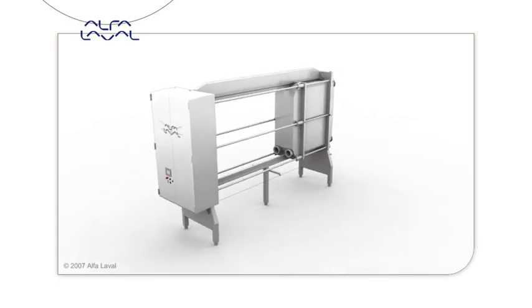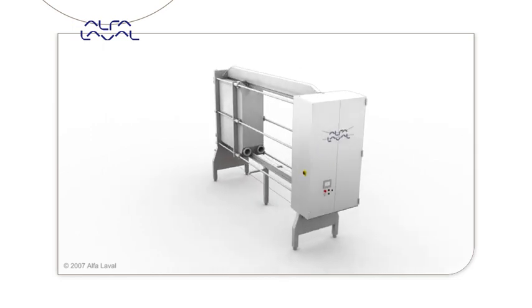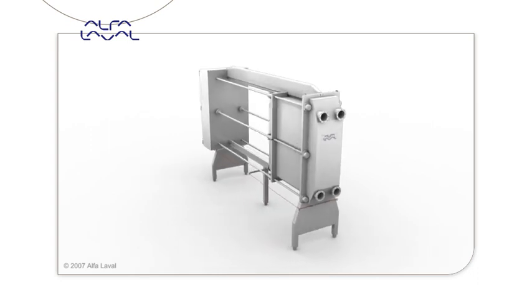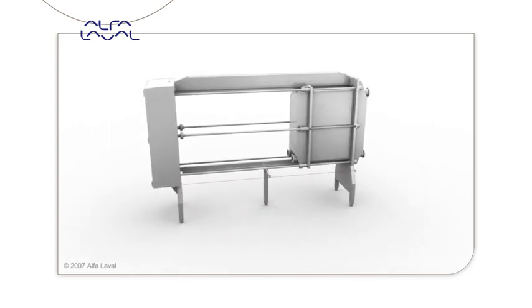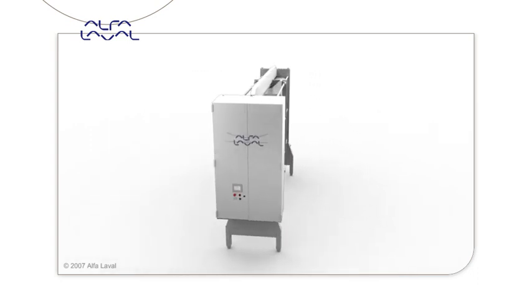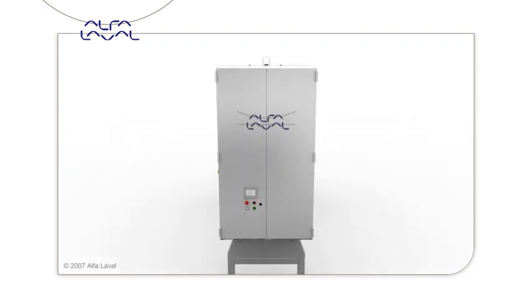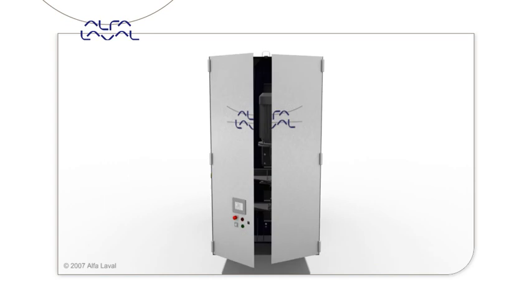Alpha Laval has further developed this unit to include a frame with an automatic opening and closing feature. Most plate heat exchangers look similar on the outside. The differences lie inside, in the details of the Alpha Laval plate and gasket technology.